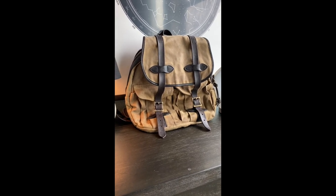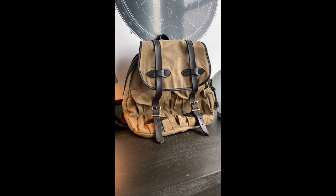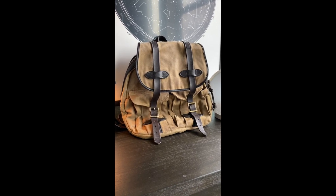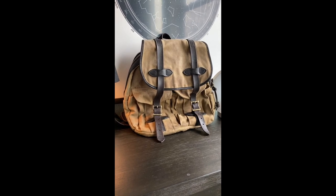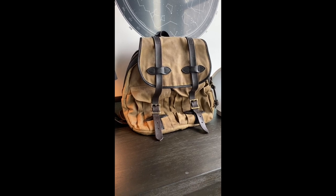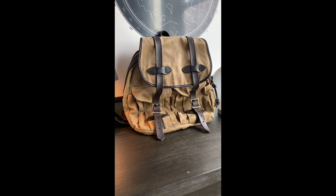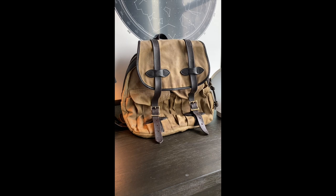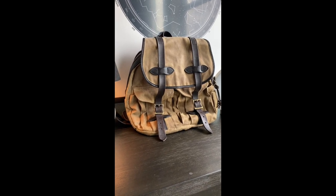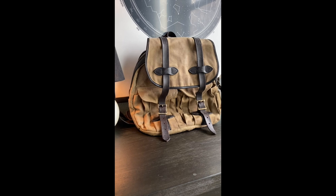So about this bag — the Rugged Twill Rucksack. It retails currently for $375, which is pretty much what I paid about two and a half years ago. This was my everyday carry for about a year and a half. I also took it to Europe, to the beaches of northern Peru with sand all over it, to Kauai hiking the Napali Coast — this bag has been with me in many places and gotten a lot of wear.